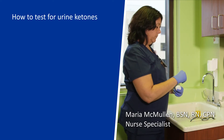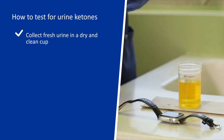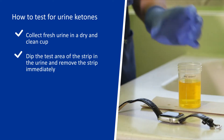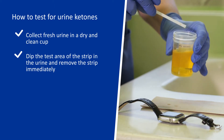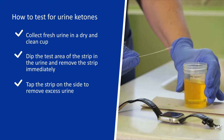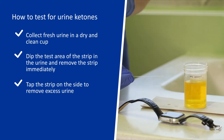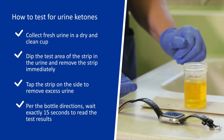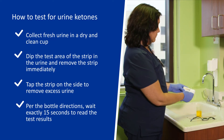First, Maria will collect fresh urine in a dry and clean cup. She will dip the test area of the strip in the urine and remove the strip immediately. Next, she will tap the strip on the side to remove excess urine. Per the bottle directions, she will wait exactly 15 seconds to read the test results.